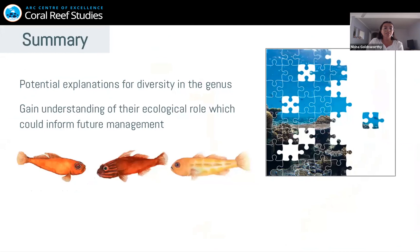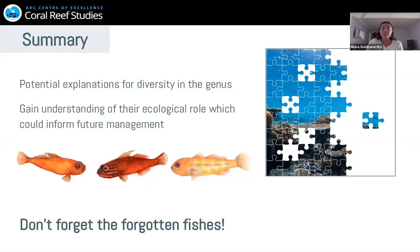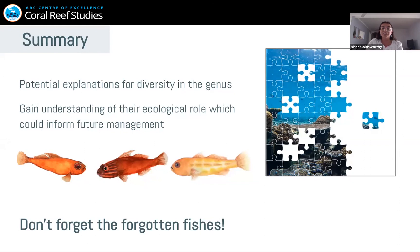In summary, this research provides potential explanations for the extreme diversity in this genus and gives us an understanding of their ecological roles, which could actually help inform future management — really important given the current climate crisis and the degradation of coral reefs. Really, we just want to fill in that little gap of the unknown section of the jigsaw puzzle. So lastly, don't forget the forgotten fishes, because they could actually be more important than you think. Thank you everyone for listening — does anyone have any questions?